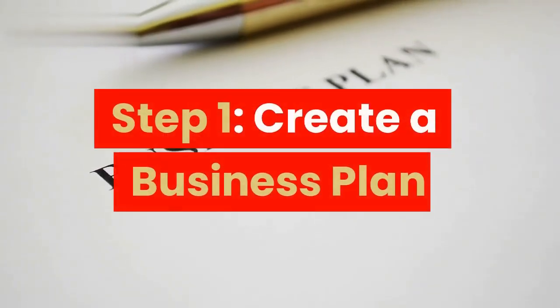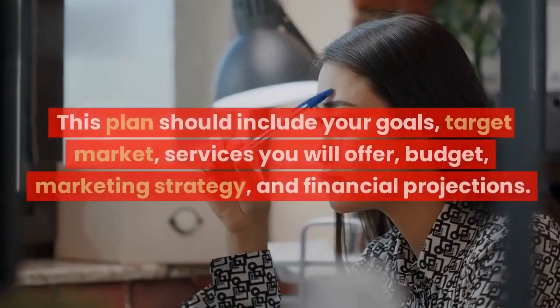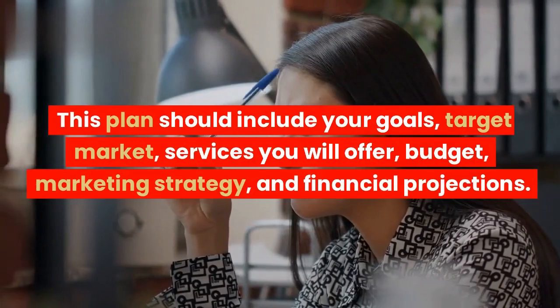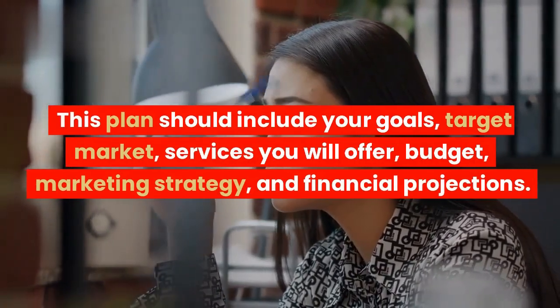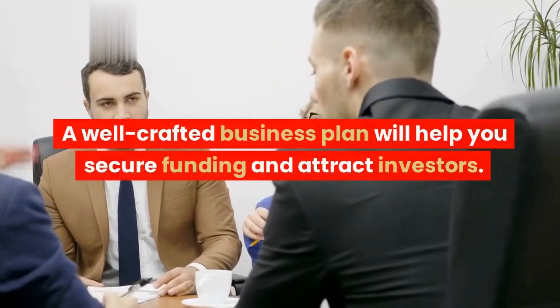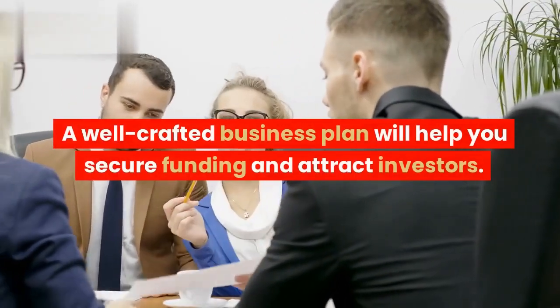Step 1: Create a business plan. This plan should include your goals, target market, services you will offer, budget, marketing strategy, and financial projections. A well-crafted business plan will help you secure funding and attract investors.